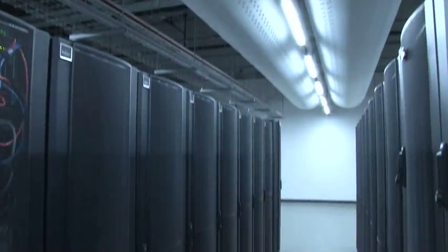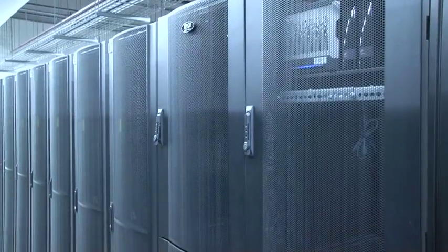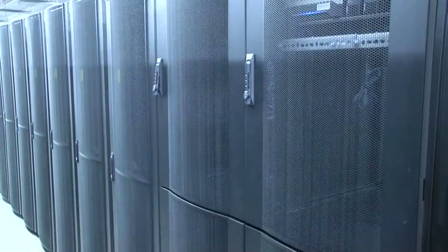PUE is power usage efficiency. Because of these enhanced features that we built into this data center, I operate between 1.2 and 1.5. Typically, at older data centers, you see around a 2.0 PUE. To be lower than that is good, but to be around 1.5 to 1.2, in my opinion, is incredible.